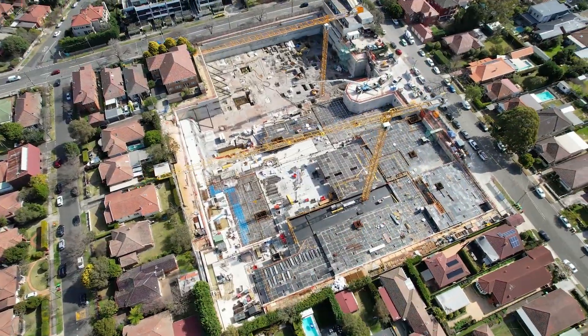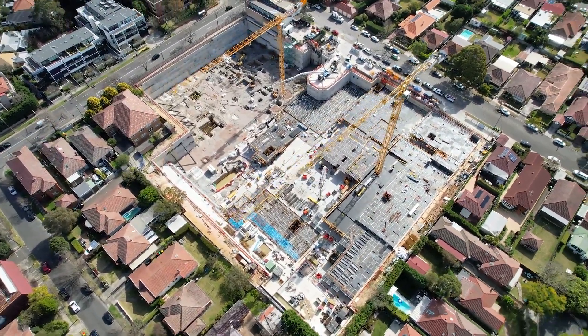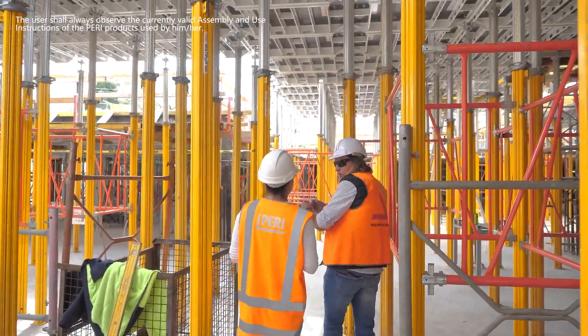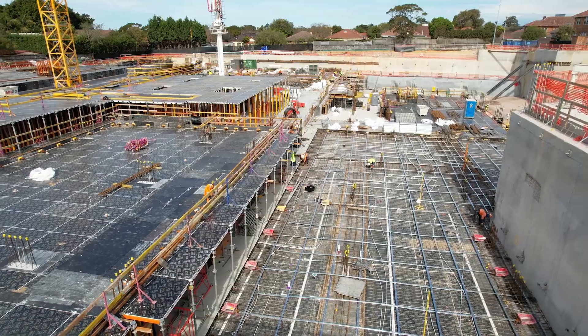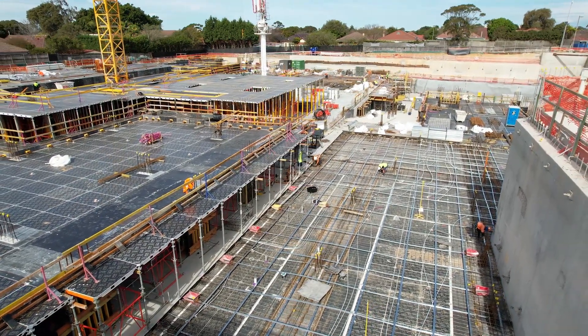Working alongside Perry has been fantastic. We've invested heavily in one of their newest and latest products, which is the Alphadec. The reason for that is because we've got the comfort of using the strike head and releasing the panels earlier, while also maintaining back propping at the same time. We've also purchased Gridflex and we're having a good experience with it.